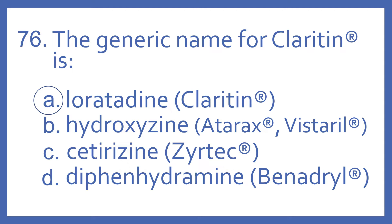And the answer is A — loratadine is the generic name for Claritin. Hydroxyzine is the generic name for Atarax or Vistaril. Cetirizine is the generic name for Zyrtec. And diphenhydramine is the generic name for Benadryl. All of these are antihistamines that are used for allergy symptoms.